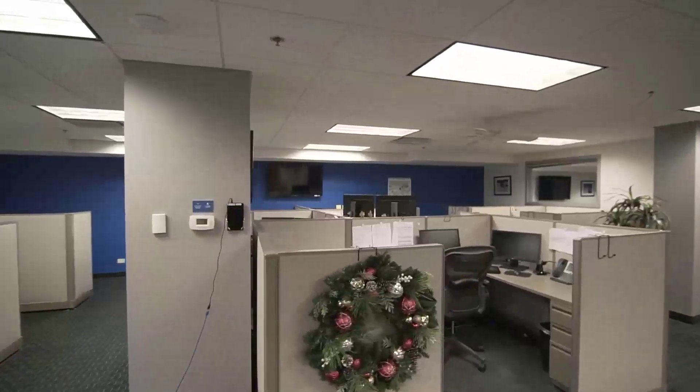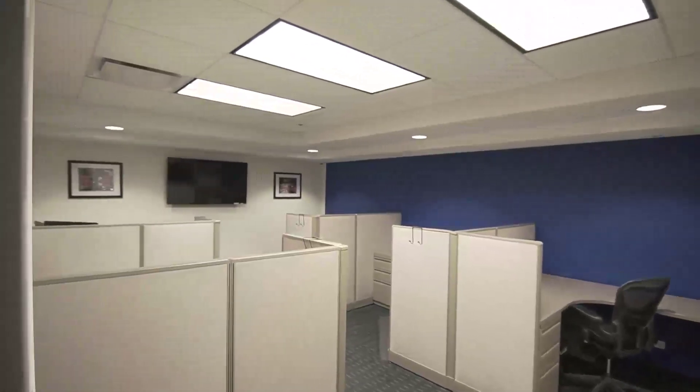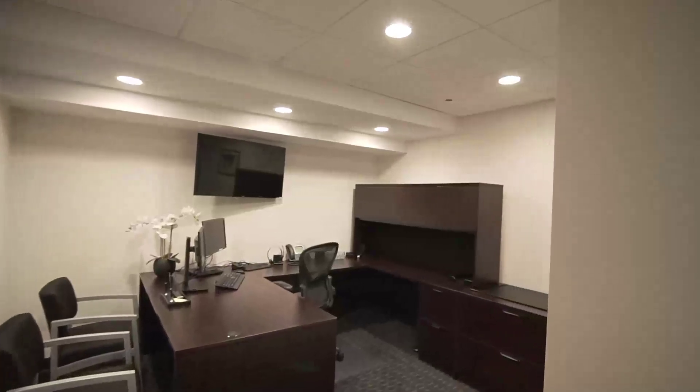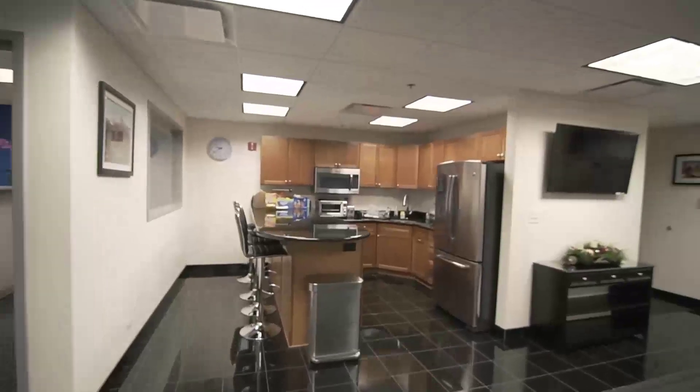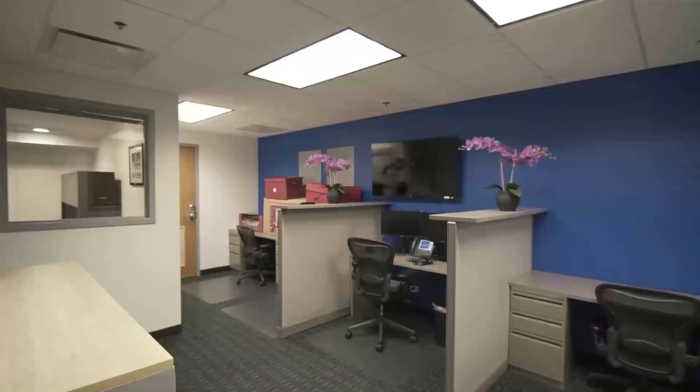Set your higher management up for success by offering them individual offices. Encourage a positive work environment with all the best amenities, like a high-end kitchen with high top seating, restrooms, and pop-in windows throughout the space.